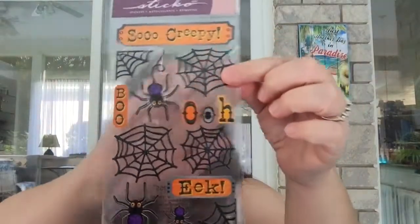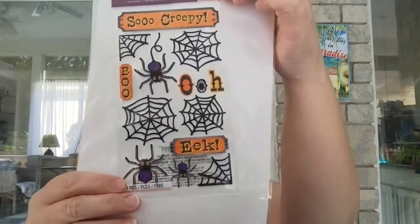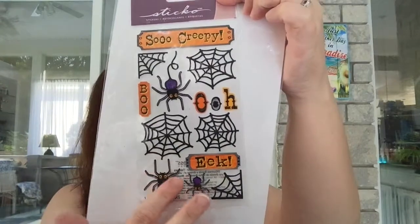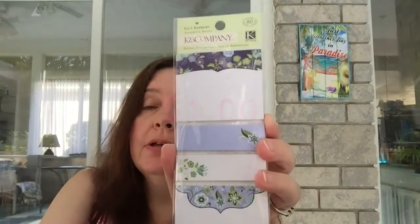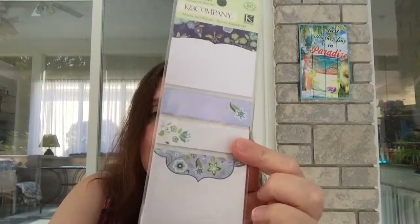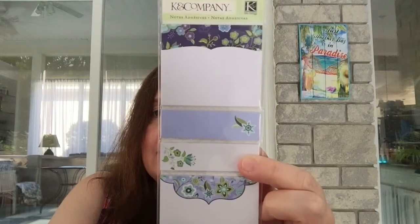I got Sticko Halloween stickers with spider webs, spiders, and 'boo' — very creepy. I believe these were a dollar. This next one is not Halloween — it was the only one on the rack — these are Kate and Company sticky notes, and I just think they're really pretty. They have nothing to do with Halloween but I couldn't pass them up.